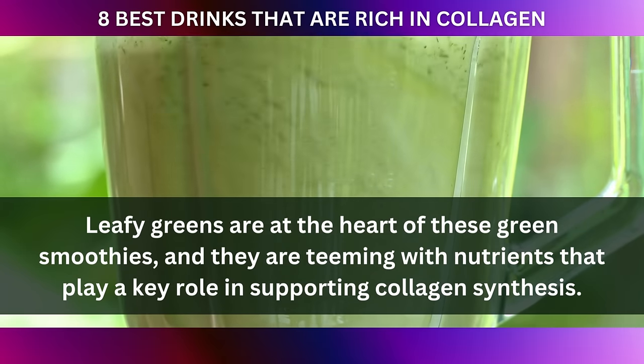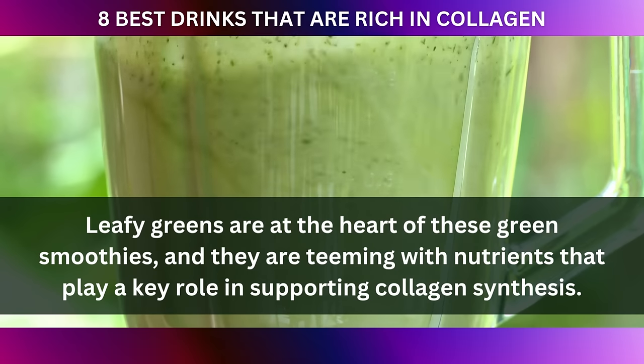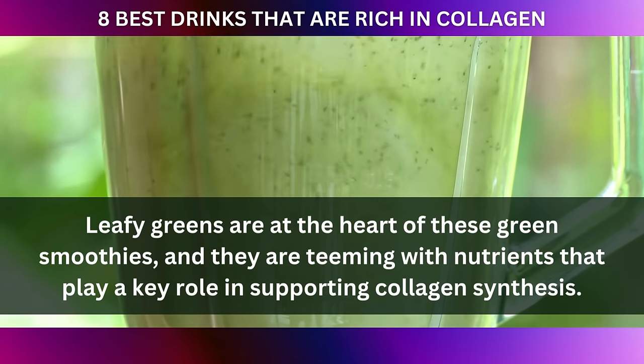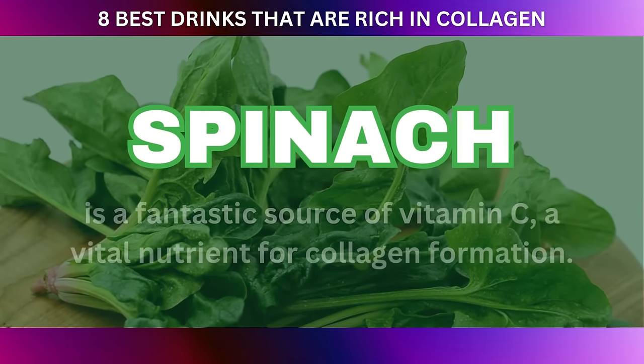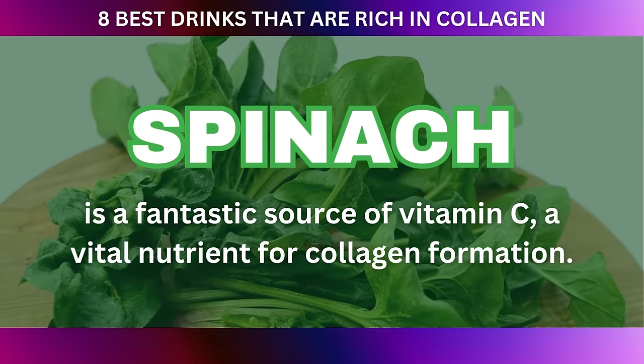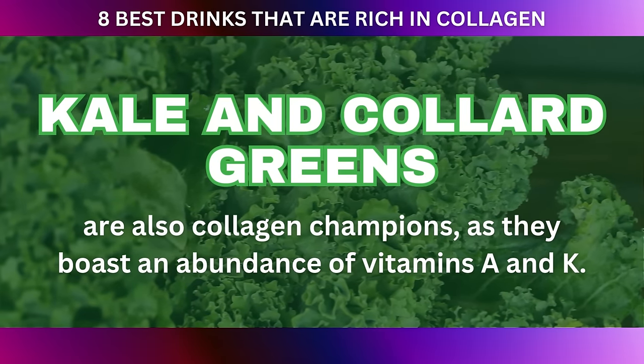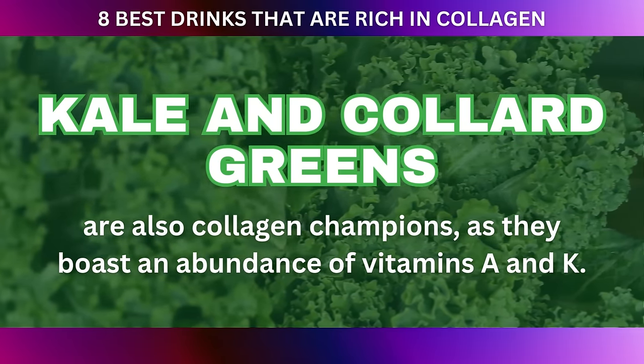Leafy greens are at the heart of these green smoothies, and they are teeming with nutrients that play a key role in supporting collagen synthesis. Spinach, for example, is a fantastic source of vitamin C, a vital nutrient for collagen formation. Kale and collard greens are also collagen champions, as they boast an abundance of vitamins A and K.